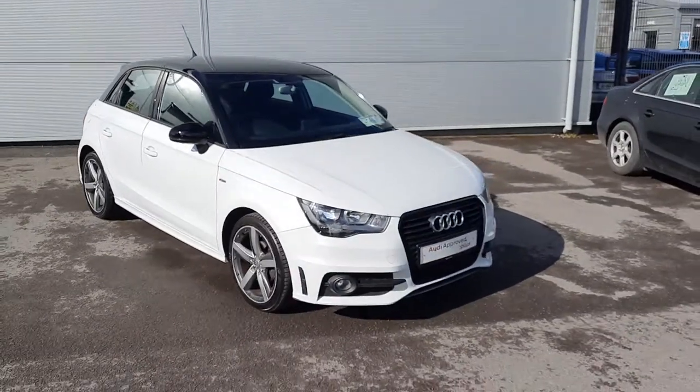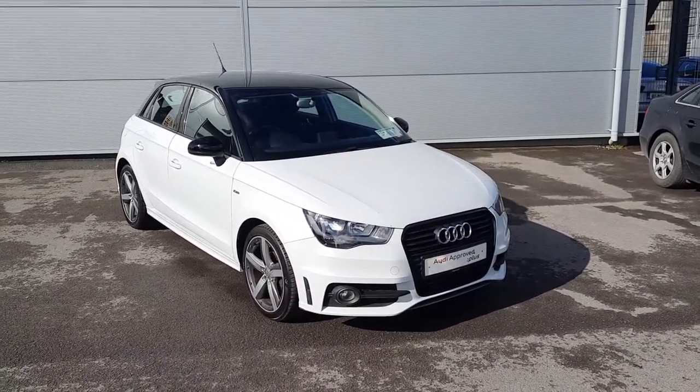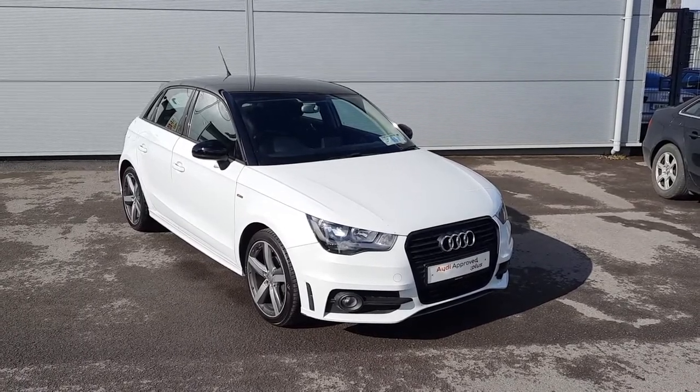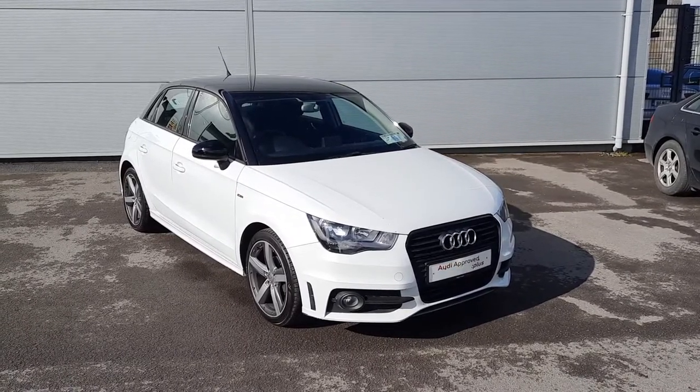This car will come fully serviced by our master trained Audi technicians and will also come with a 12 months warranty. For more information contact us here at Audioproo Plus Draida. Thanks for watching.